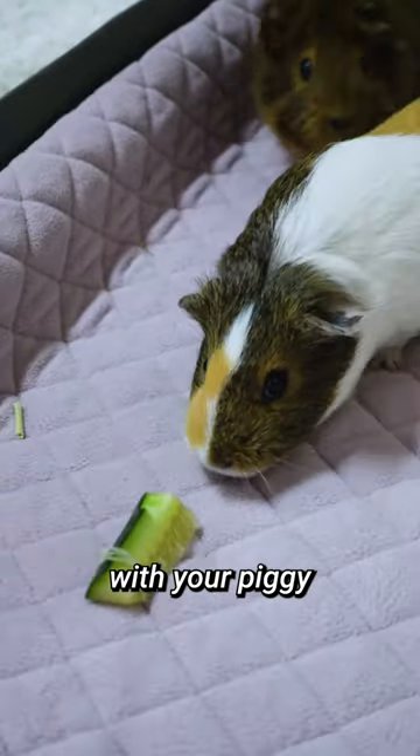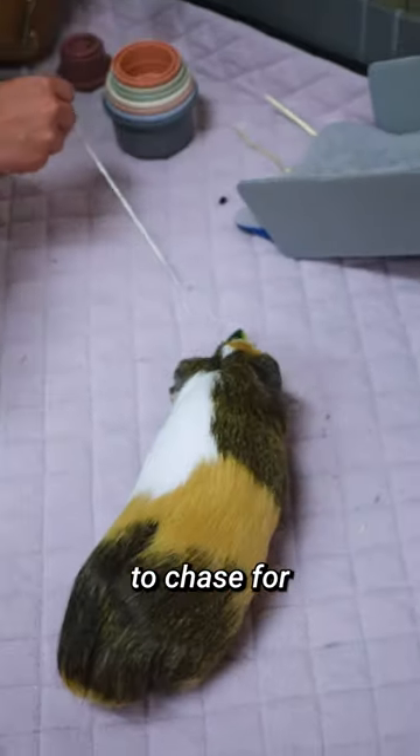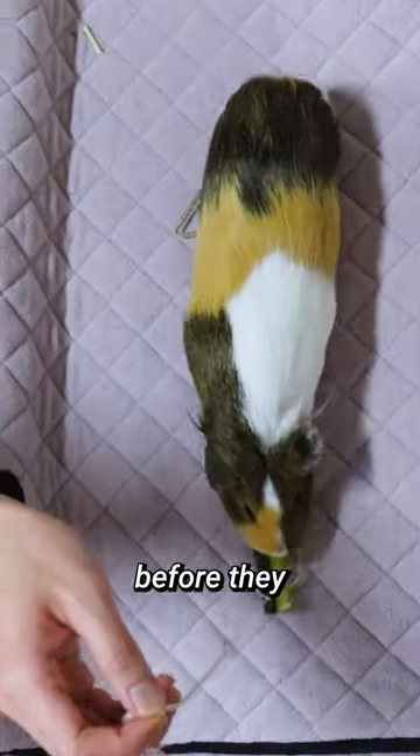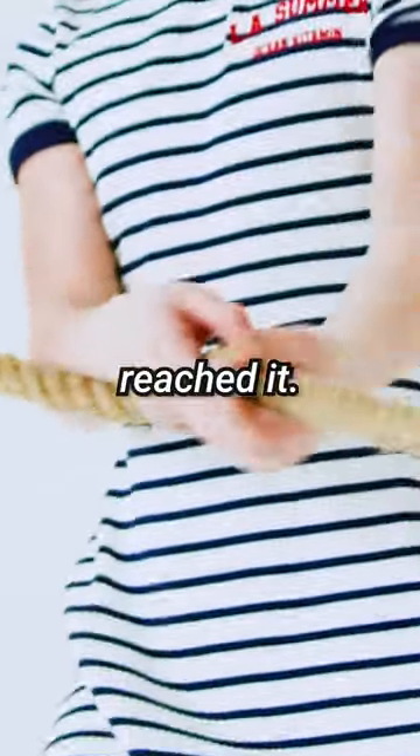Third, you can play chase with your piggies. Use a string to attach treats and vegetables and let the fun begin. Move the treat for your guinea pig to chase for a short time and let them have it before they lose interest. Remember to supervise closely and never pull on the treat after the guinea pig has reached it.